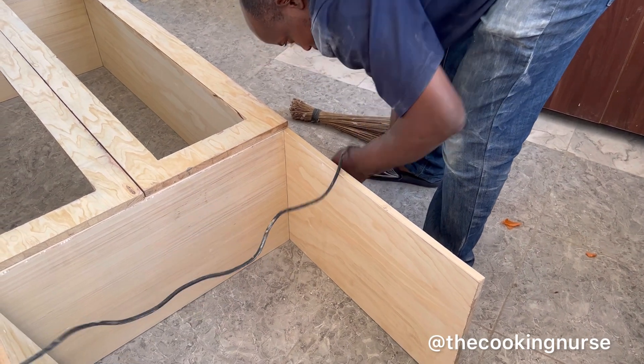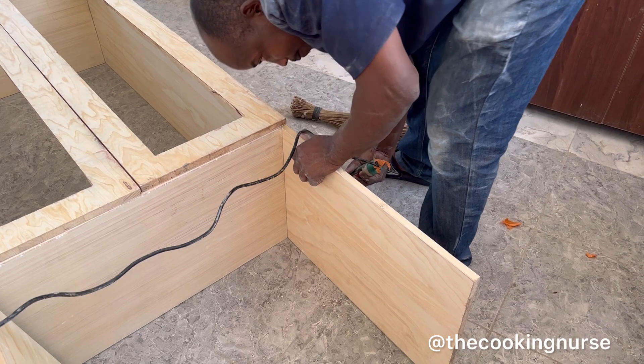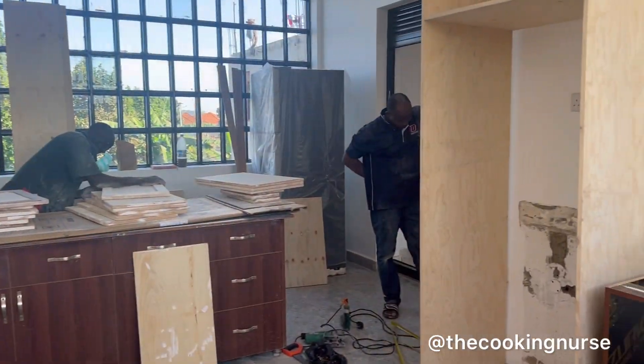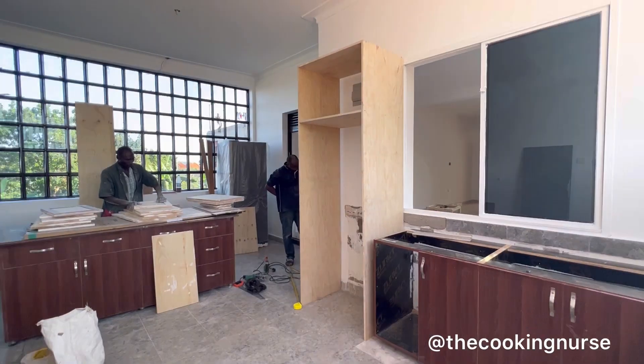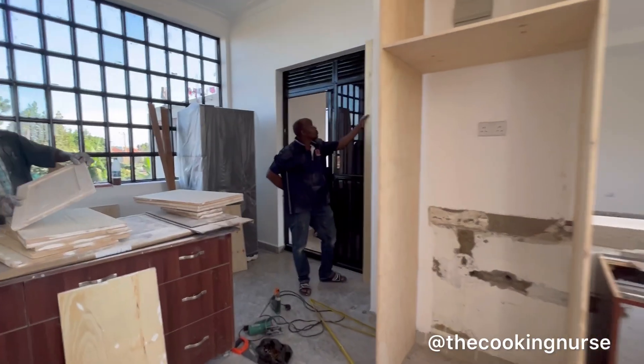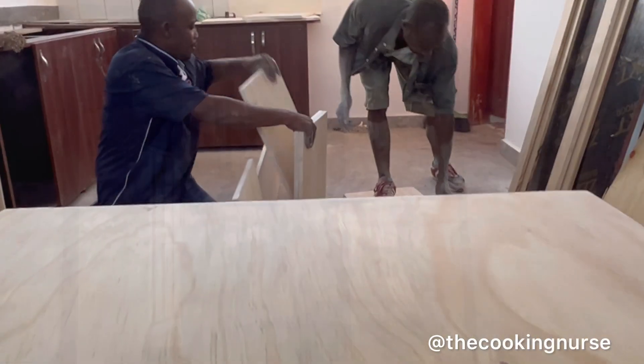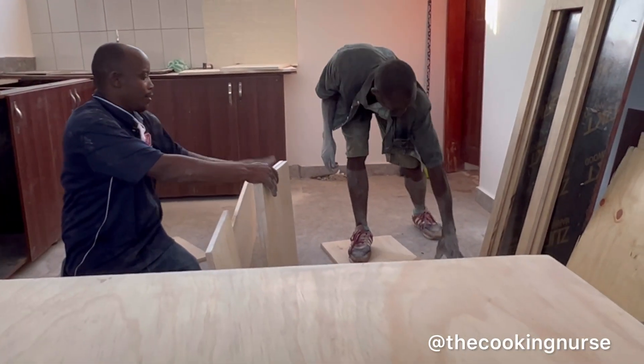The carpenter guy worked from the premises because first of all it was going to be costly to transport everything and bring it into the picture he had in his head or in his computer. So the best way is to bring the things and work from the site so that you measure and do exactly what they are asking you to do.